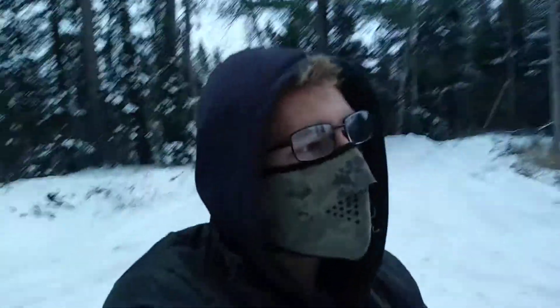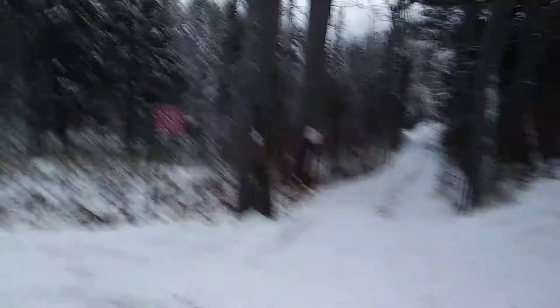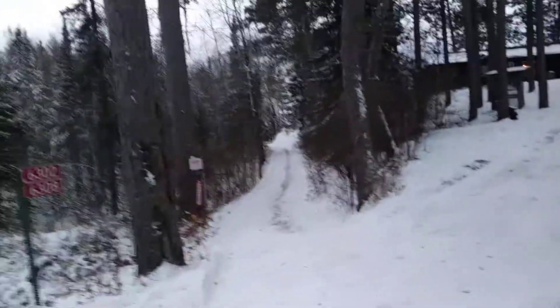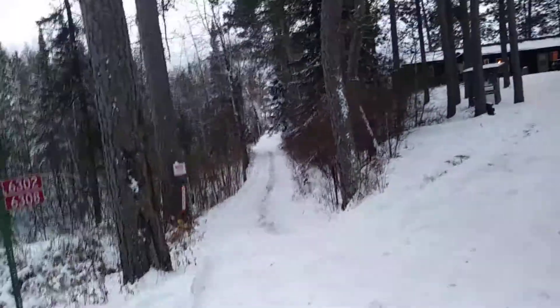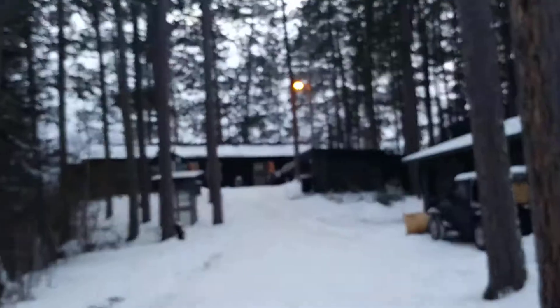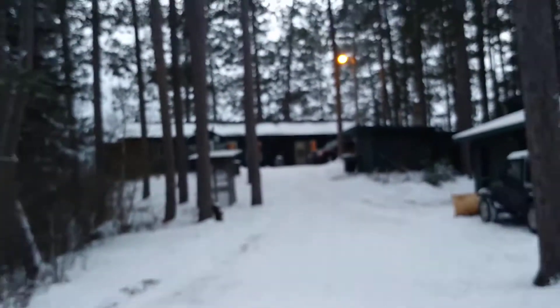If you can see down this road, all the way at the end is our old cabin. What I want to show in front of me right now is our new one. Check this out guys — you can see all the way up there, that's the main cabin.